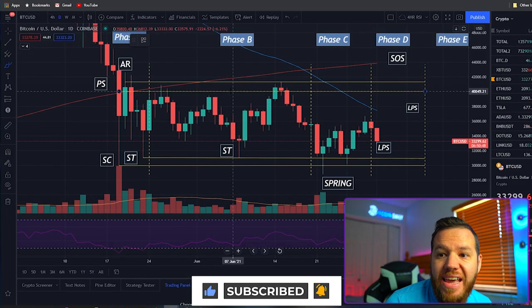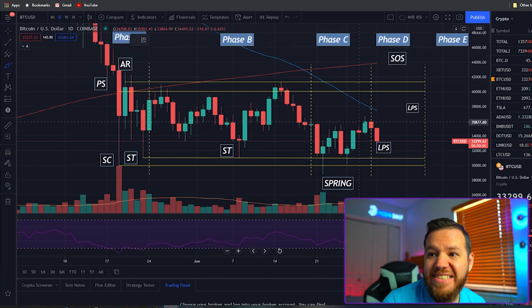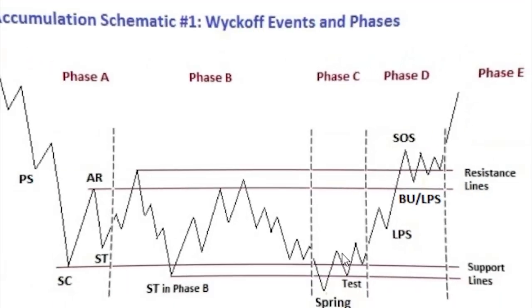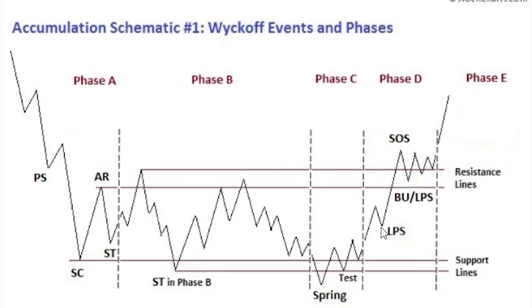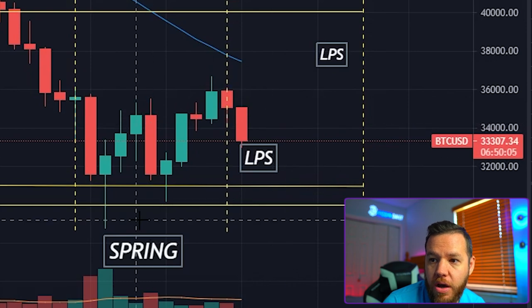If you watched Tuesday's live stream, we spoke about this pullback. We said that if we were in the Wyckoff accumulation Phase C going into Phase D, before we could continue up there would be a pullback, which would present itself as the last point of support before this continuation up into Phase D.